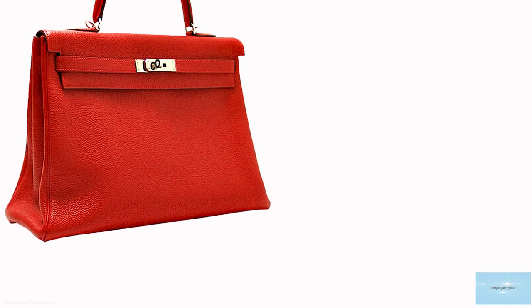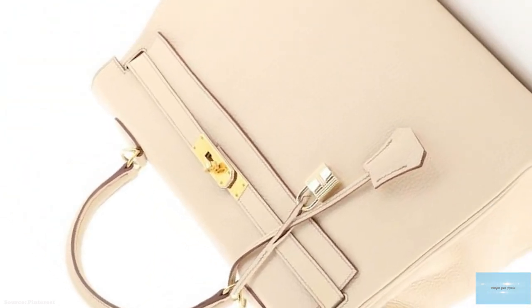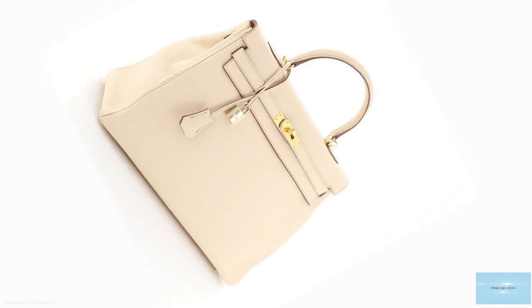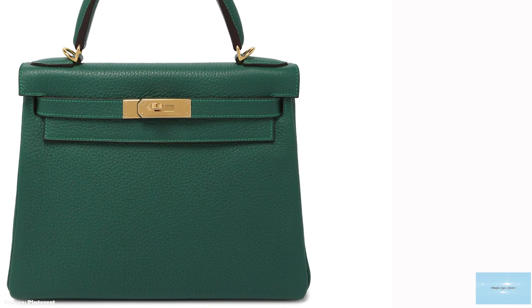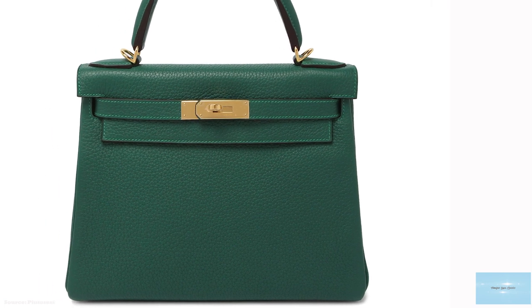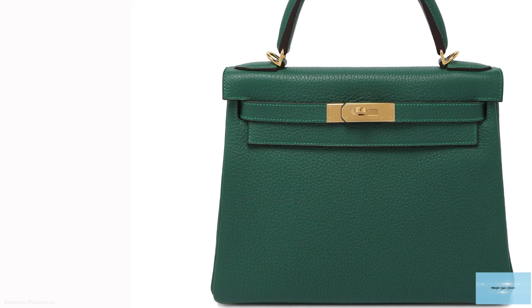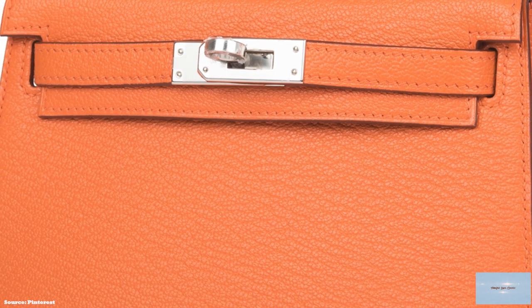The Hermès Kelly bag is available in eight sizes, with the number relating to the length of the base of the bag in centimetres: the Kelly 15, 20, 25, 28, 32, 35, 40, and 50. The Kelly 40 and 50 tend to work better for travel. The most common sizes are the Kelly 25, 28, 32, and 35 — all great choices for everyday wear.